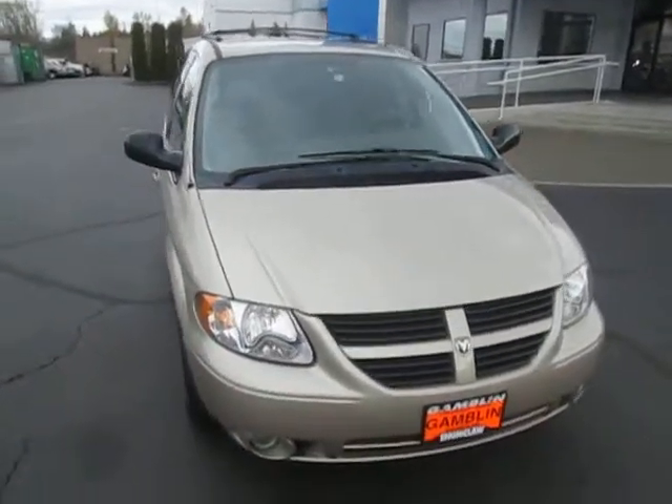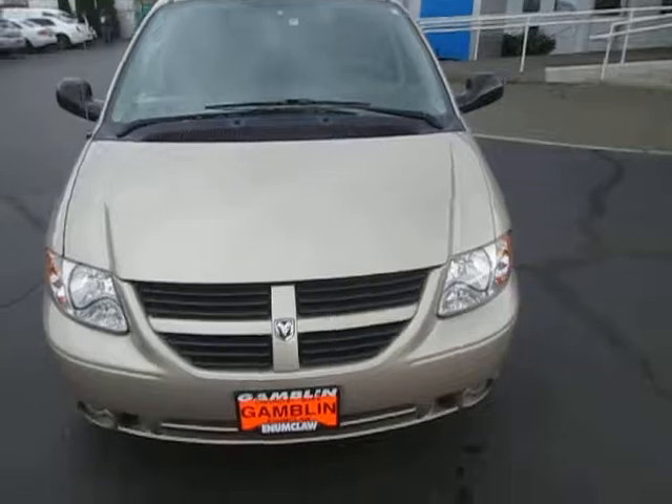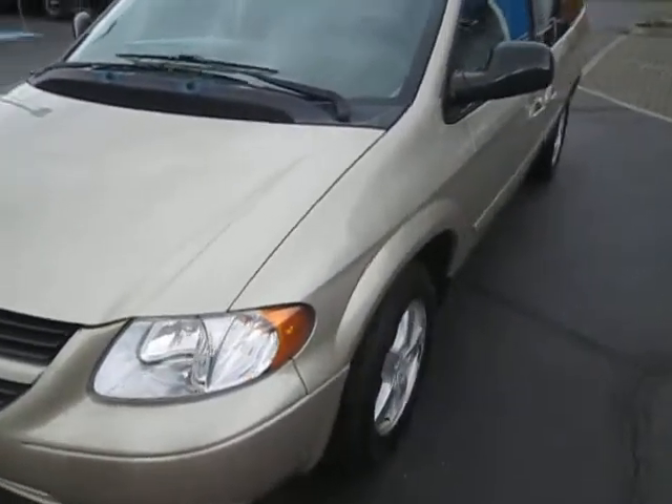Hey there folks, down here at Gamblin Motors in Enumclaw, Washington. We're checking out our 2006 Dodge Caravan.